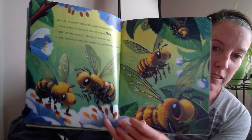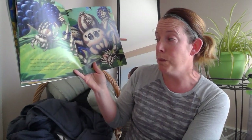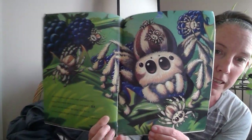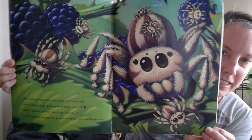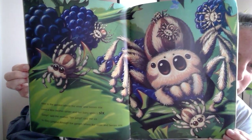Over in the garden where the vines and berries mix, lived a little mother spider and her baby spider six. 'Jump,' said the mother. 'We jump,' said the six. So they jumped through the garden where the vines and berries mix. I'm going to show this page — I cannot find the number six, so see if you can find it!